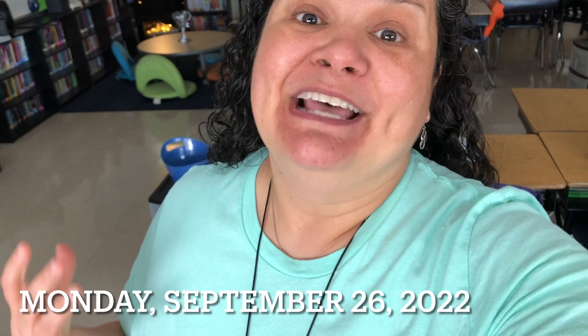Today is Monday, September 26, 2022, and it is a teacher planning day — no students here. My classroom lights are off, so it's a nice, calm, and relaxing day as I get through all my things on my to-do list.